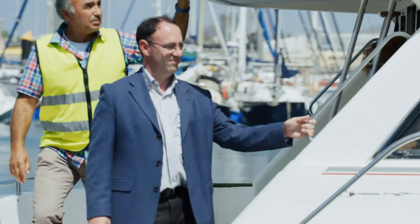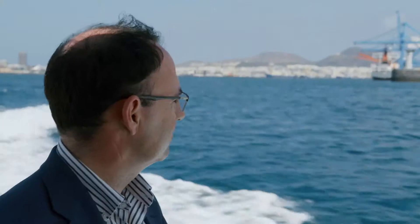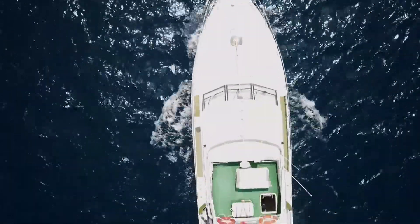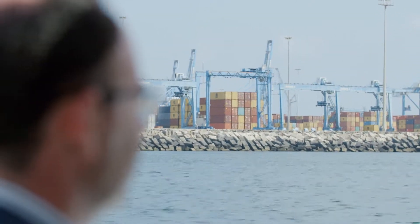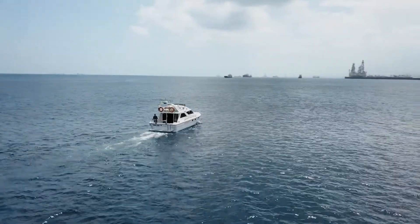Civil engineer Antonio Corredor-Molguero grew up in Madrid. For a long time, the serious damage that storms can wreak on coastlines was only familiar to him from the TV news. But just 20 years ago, Corredor started working for the company SATO, one of the world's largest maritime construction companies. That was where he learned a great deal about living beside the sea.